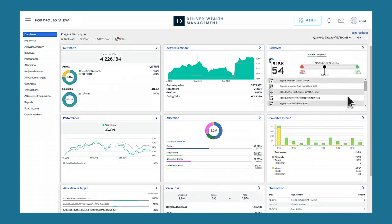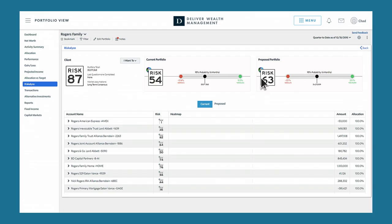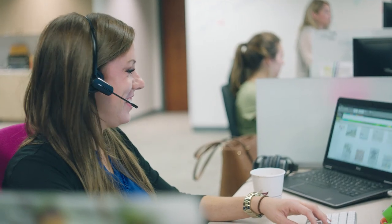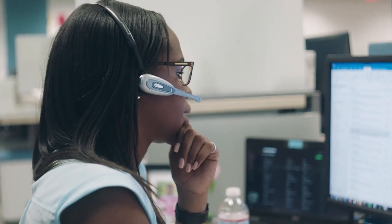Our extensive platform integrations offer you native packages within Black Diamond. These best-in-breed solutions provide cutting-edge capabilities such as risk analysis, financial planning, and CRM. Your Black Diamond representative will be with you every step of the way, working with your schedule to coordinate and simplify the implementation process.